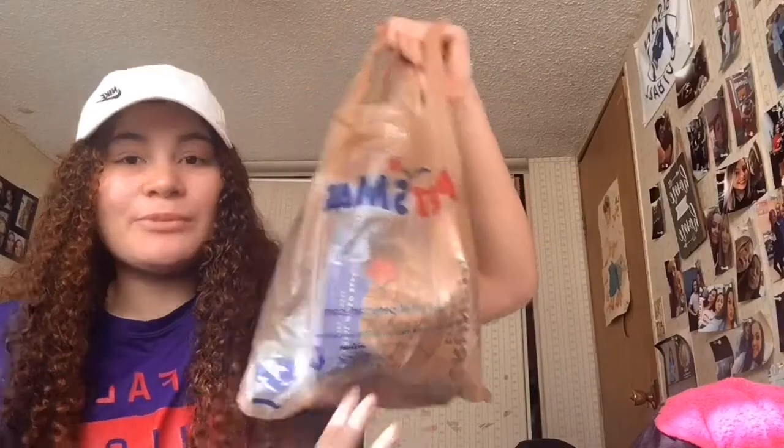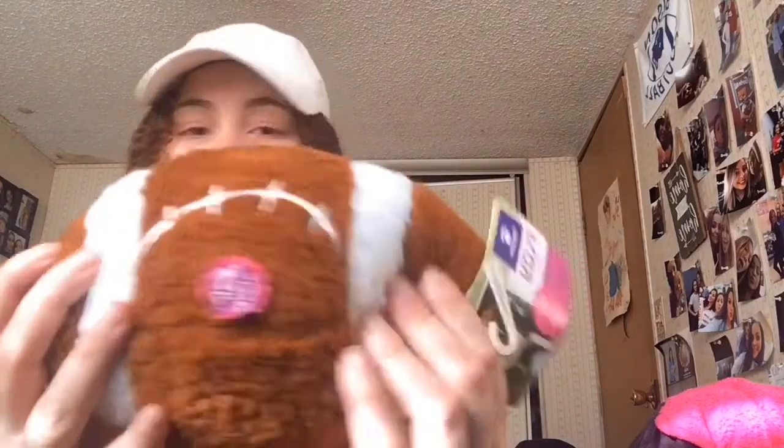So here is my PetSmart bag. I only got four things but everything in this video will be linked down below if you're interested. The first thing I want to pull out is the football — this is from Top Paw, it squeaks, and it wasn't even that expensive, like four or five dollars.